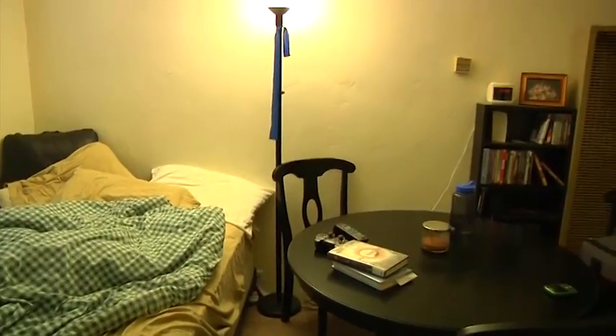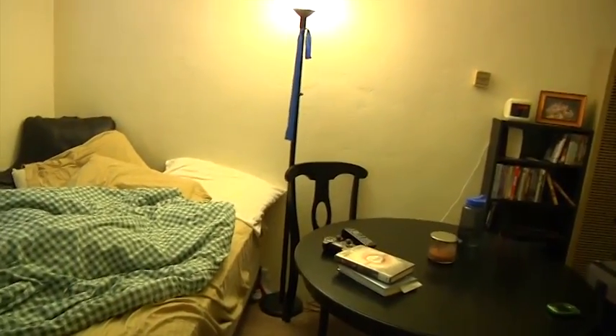Well, basically you walk in the front door and you don't need more than two steps to see everything. There is nothing here to the left but my AC unit and some closet space.